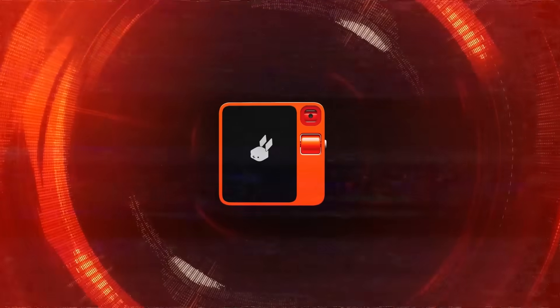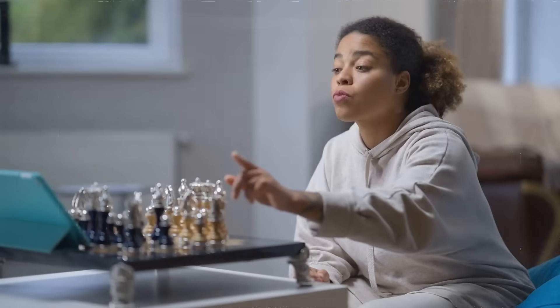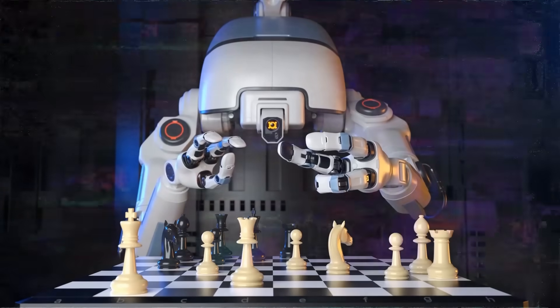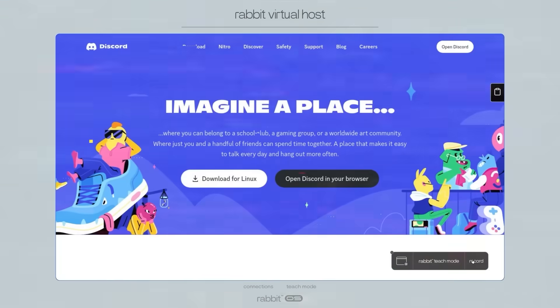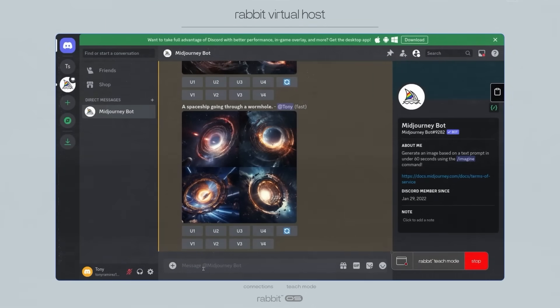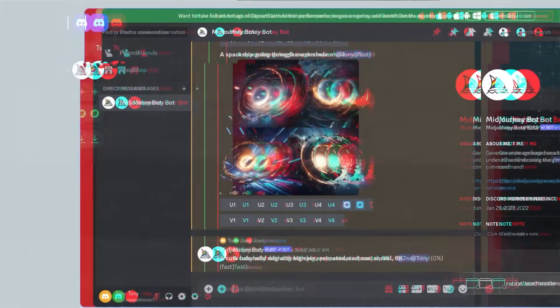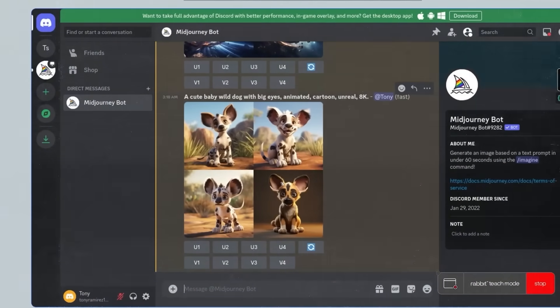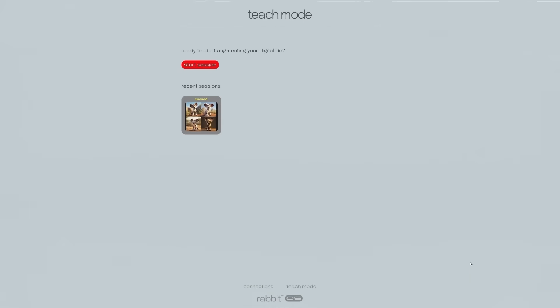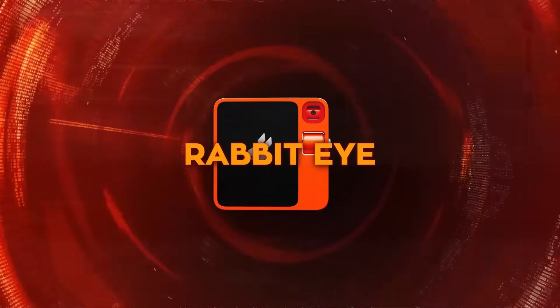At its core is the Teach Mode, a remarkable feature that lets you interact with the Rabbit R1 as if you're having a conversation. Imagine wanting to learn chess — you simply tell the device and it launches a chess app to guide you through the game. This mode isn't just about playing games; it's about learning and teaching. The Rabbit R1 listens to your feedback like 'good move' or 'bad move' and adapts its approach accordingly. You can also probe its reasoning by asking why it made certain moves, making it a dynamic learning tool for various skills like cooking, gardening, or even coding.